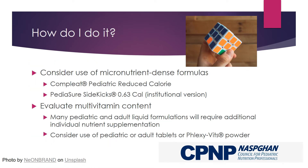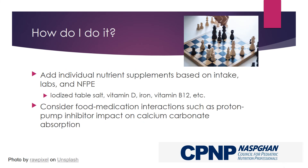To meet these unique needs, consider the use of complete micronutrient-dense formulas. Evaluate the child's micronutrient content, keeping in mind that many liquid formulations will not meet needs without additional nutrition supplements. Consider the use of multivitamin tablets or powder for options with higher nutrient content. If needed, add individual nutrients such as iodized table salt, vitamin D, iron, vitamin B12, or others. Make sure to consider food-medication interactions such as proton pump inhibitor impact on calcium carbonate absorption.